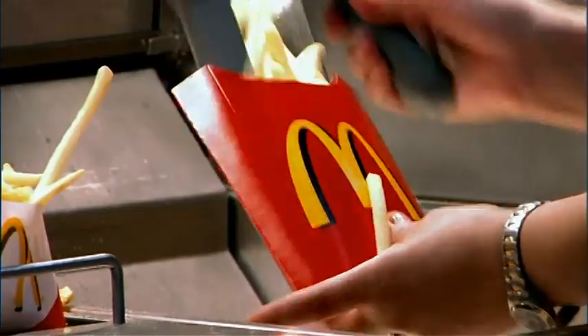In 2005, we redesigned our fry box, and by removing a quarter inch off of the seams, we were able to save over 1,100 tons of raw material per year.